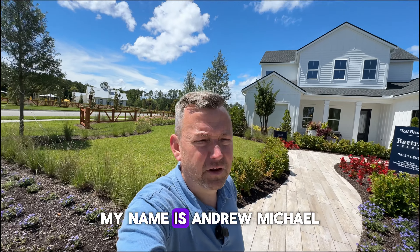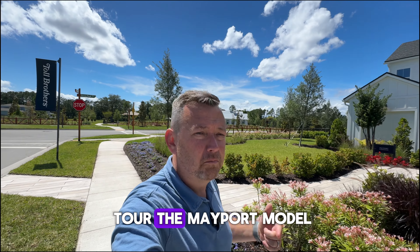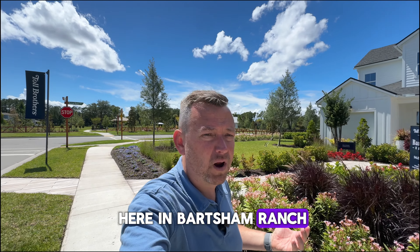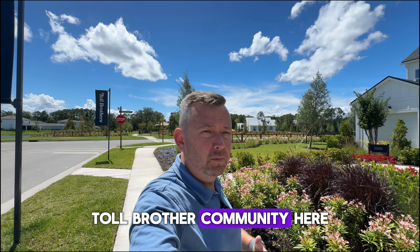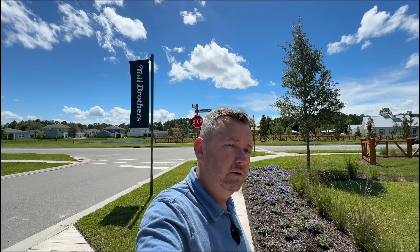Hello there. My name is Andrew Michael and today is a beautiful day here in Northeast Florida. We are going to tour the Mayport model here in Bartram Ranch. Bartram Ranch is a Toll Brothers community here in northwest St. Johns County. I had two customers reach out to me — they are currently living in New Jersey, tired of living up there, and want to move down to Florida. They're interested in Bartram Ranch and specifically this model, the Mayport. So let's go.